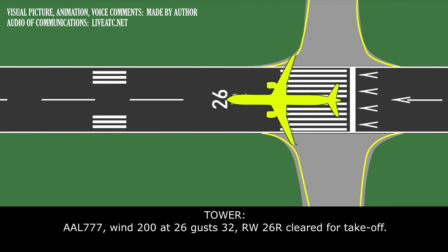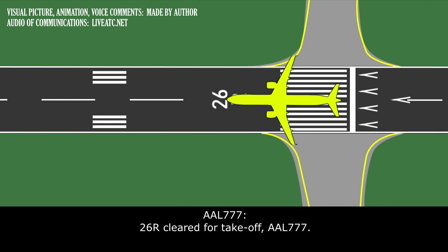American 777, wind 2-0-0 at 2-6, gust 3-2, runway 2-6 right, cleared for takeoff. 2-6 right, cleared for takeoff, American 777.